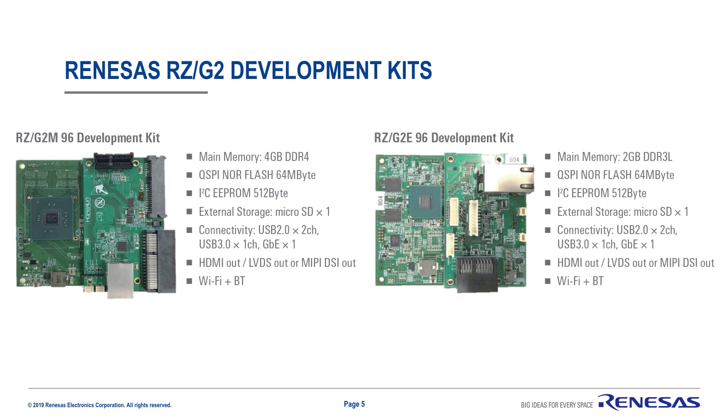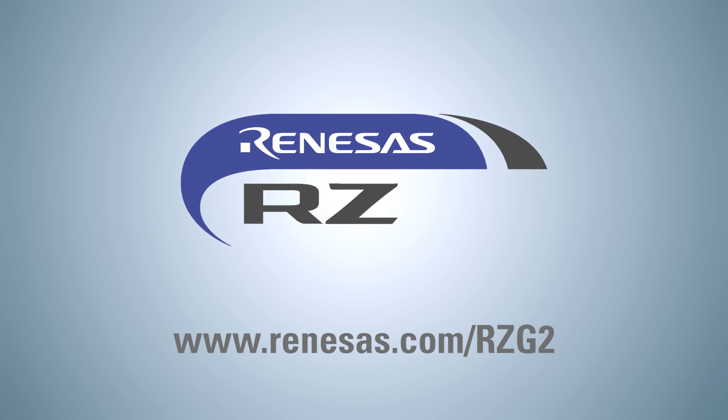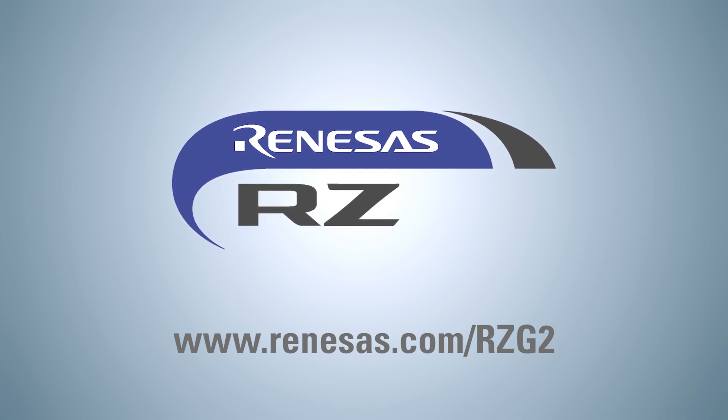As we launch the RZG2 series, you can start planning your next embedded Linux platform by getting your own RZG2 development kits built on the 96Boards specification. Please reach out to your local Renesas sales contact to request your RZG2 evaluation boards. For more information on Renesas RZG2 series, please refer to the links on the screen.